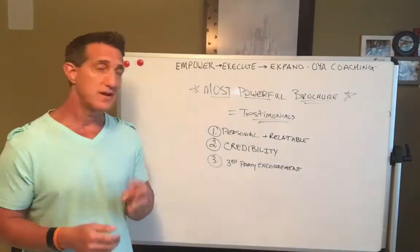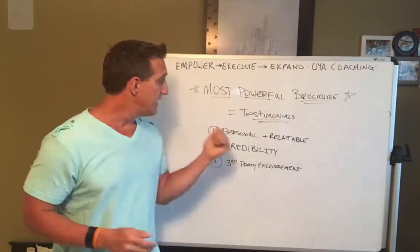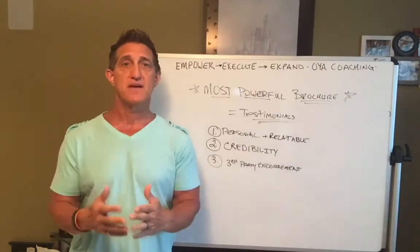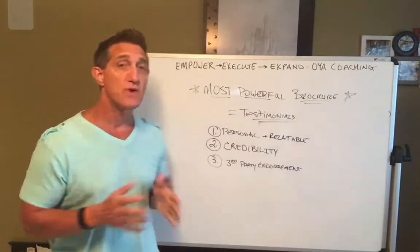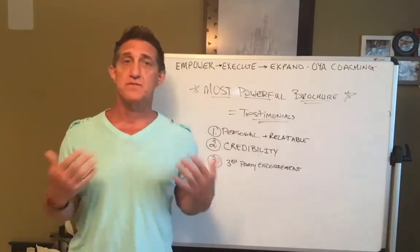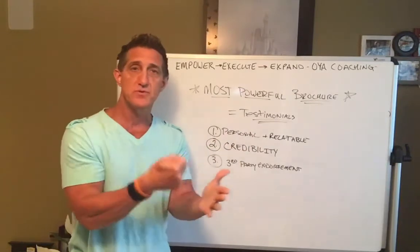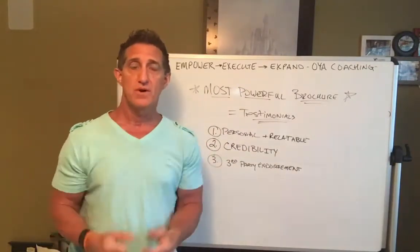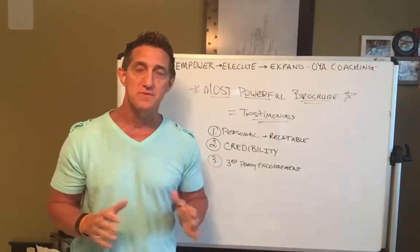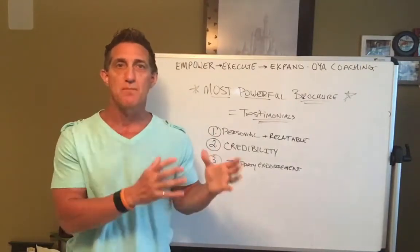There are three keys to this methodology. Number one: it's more personal and relatable to the reader — it's not about me or you, it's about that patient. Number two: it gives greater credibility to what we do. Research and studies are important, but when people read something personal and relatable, you have more credibility in what you do. And finally, number three: it's that third-party endorsement. Nothing beats a third-party endorsement — somebody else singing your praises.